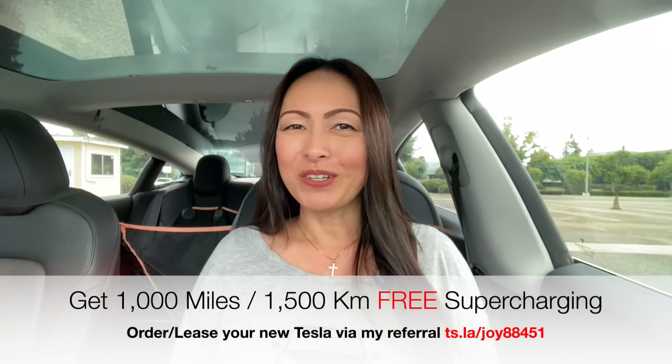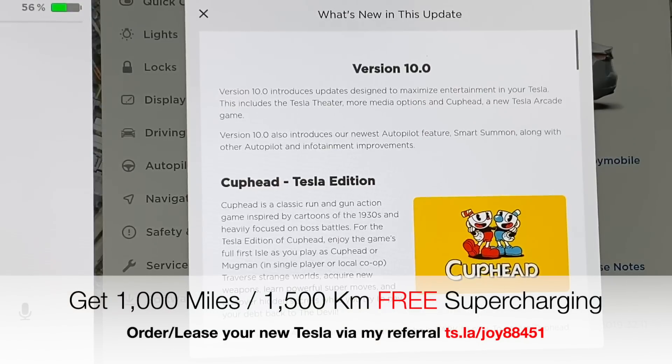This last week, Tesla released the long-awaited V10 software update that has been causing quite a stir and buzz in the Tesla community. There are a lot of features released with this update, including new UI designs, and I will not be able to go through every single one of them in this video, but I will review the big ones for you here. So if you're still waiting for this update, you know what to expect when you get it. I do want to scroll through very quickly the release notes so you can see just how much improvement Tesla is giving us in this V10 update.